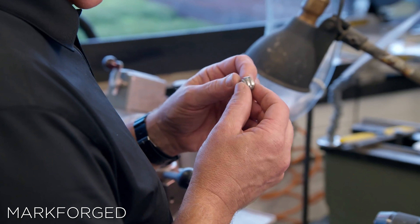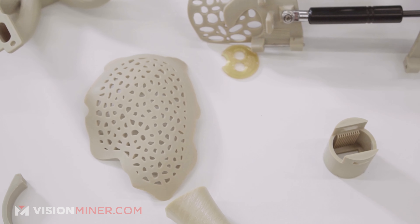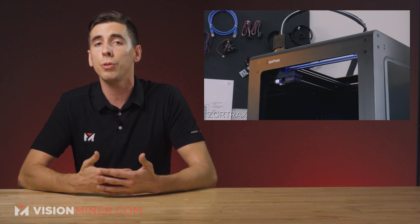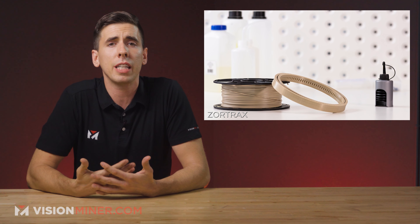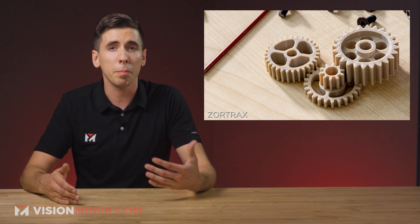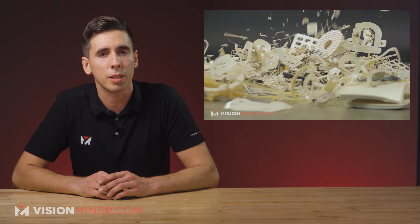We've got more companies seeing the value in PEEK — polyether ether ketone — high-performance thermoplastics and 3D printing. 3D printing manufacturer Zortrax has recently launched a new space-grade Z-PEAK filament focused on aerospace use cases. This PEEK-based material offers a blend of impressive radiation, temperature, and abrasion resistances, which we see across many PEEK filaments in the market and other similar high-temperature materials.